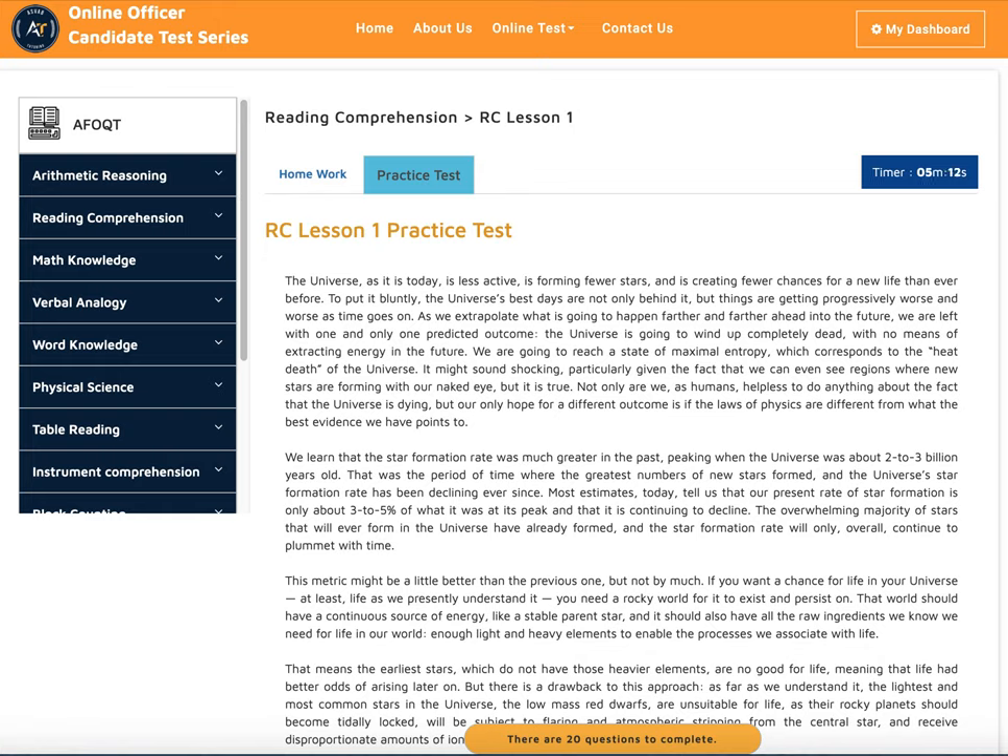Hey, this is Dave from ASWeb Tutoring. In this video, I'll show you how our AFOQT tutoring works. The AFOQT is for people who want to join the US Air Force as an officer. In order to get a high score on your AFOQT exam, we are one of the best options. We have all the study material, practice tests, and everything you need. The AFOQT is comprised of different math, English, and science categories.